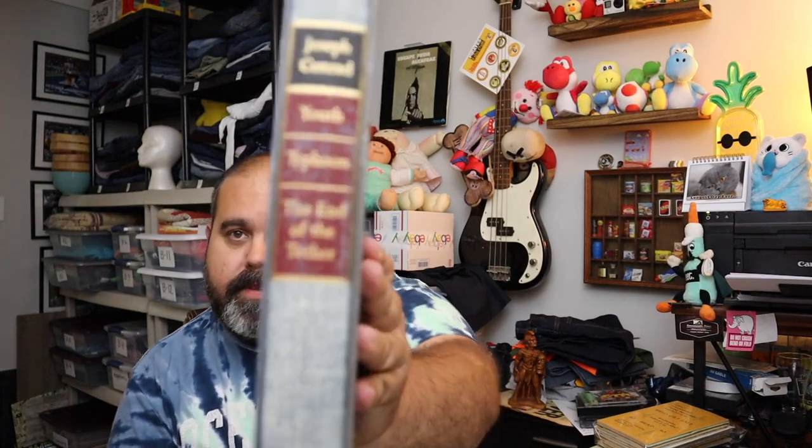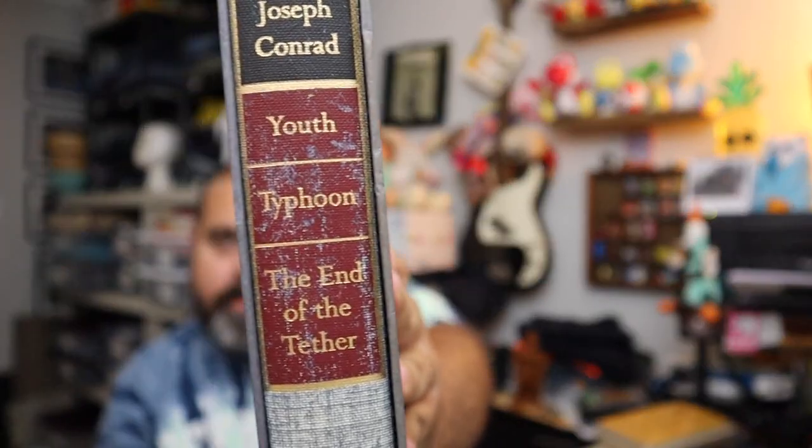Heritage books are still sticking around — we got this one sold today. This is Joseph Conrad's Youth, Typhoon, and the End of the Tether — just three books in one. Sold for $8.40 plus shipping.